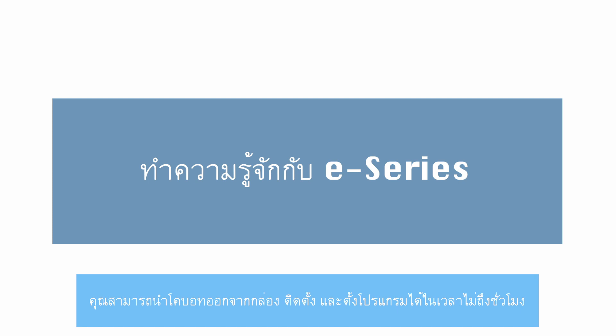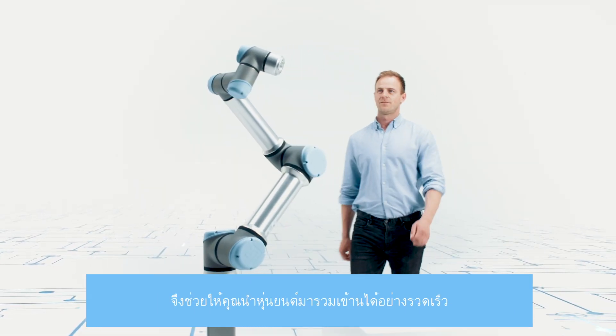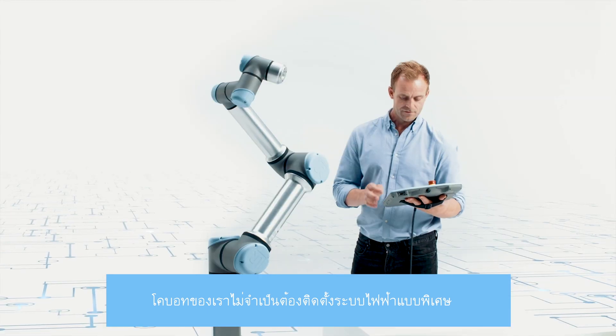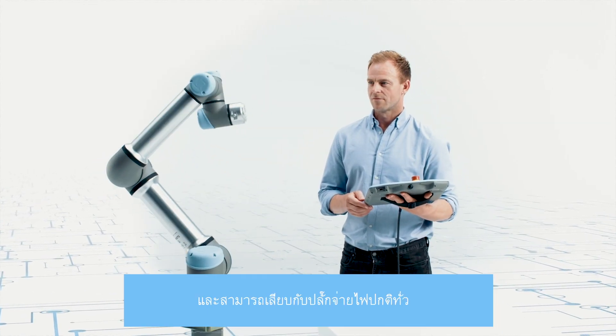You can unpack, mount, and program your Cobot in less than an hour, which enables you to quickly integrate and deploy solutions. Our Cobots do not require special electrical installations and can be connected to any regular power outlet.